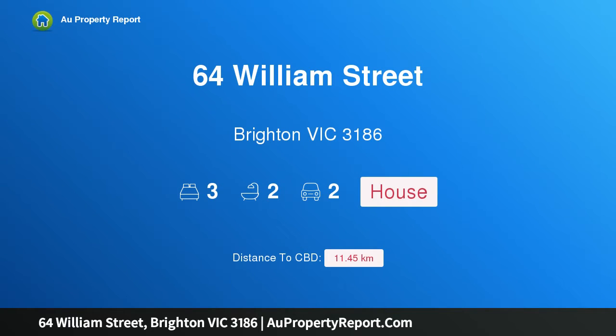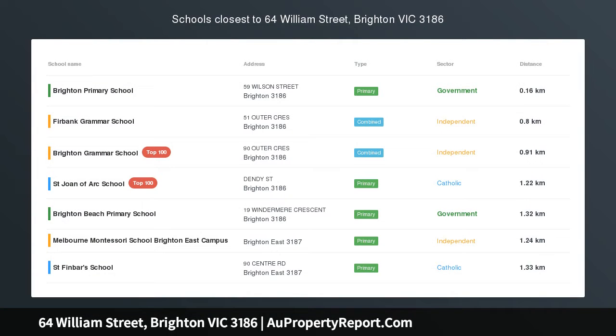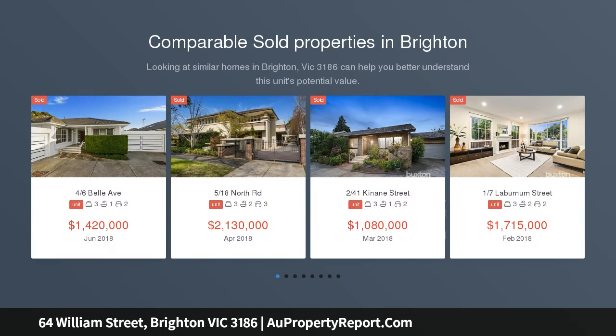Hi, I am glad to introduce property 64 William Street, Brighton, Victoria 3186. This exceptional and easy-care superb three-bedroom townhouse is a private oasis with a brilliant corner address near Bay Street, schools, and parks.